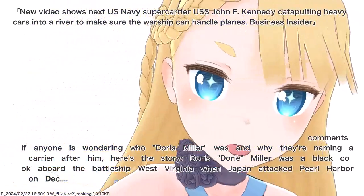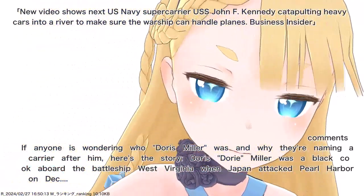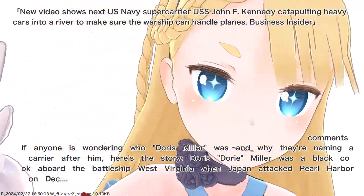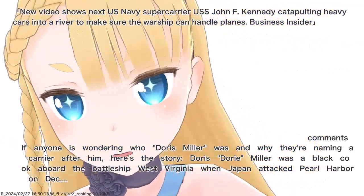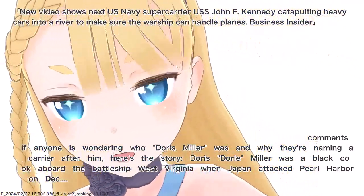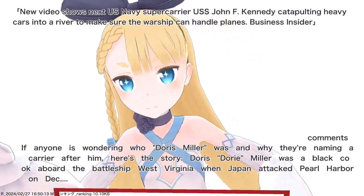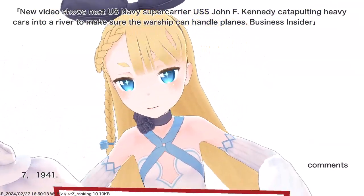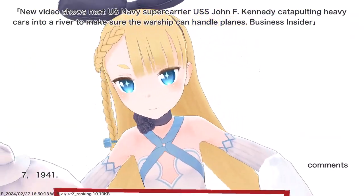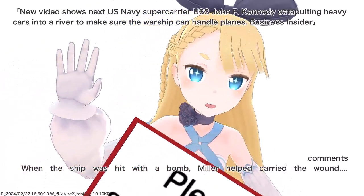If anyone is wondering who Doris Miller was and why they're naming a carrier after him: Doris 'Dory' Miller was a Black cook aboard the battleship West Virginia when Japan attacked Pearl Harbor on December 7, 1941. When the ship was hit with a bomb, Miller helped carry the wounded.